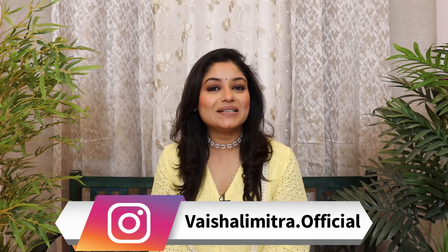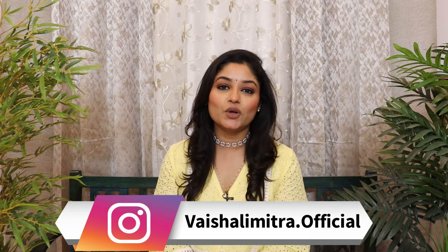By the way, my new Instagram ID is vishalimitra.official. Please go there and show your love and support. And if you like this video, please share it with your friends.